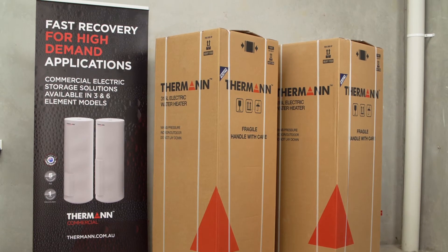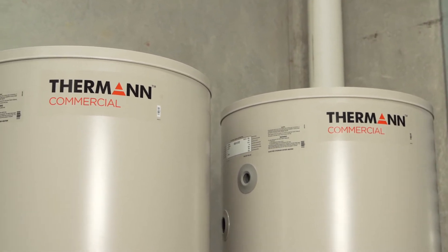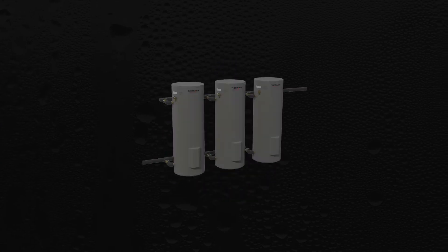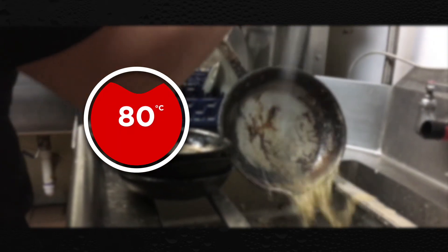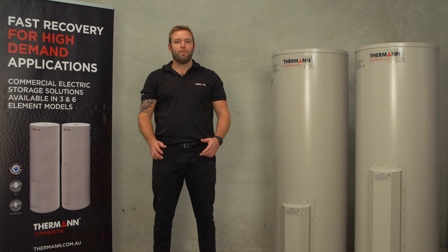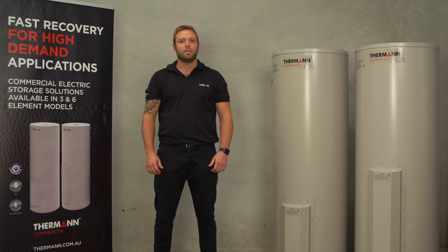Thurman commercial electric storage systems have been designed to be used in commercial applications with large hot water demand and the need for fast recovery. They can be manifolded together for even more heating capacity. With a maximum thermostat setting of up to 80 degrees, they're perfect for jobs which rely on hot water for sanitizing. They require three-phase power to meet the energy draw of running multiple elements at the same time.